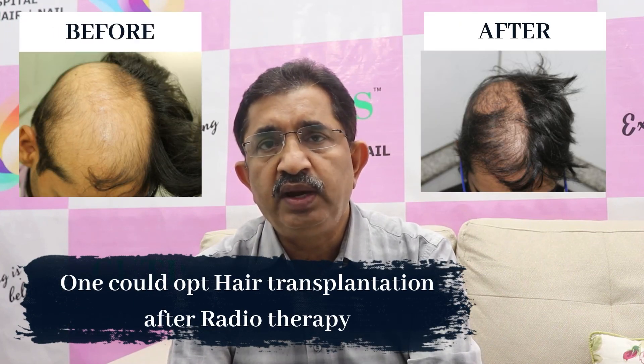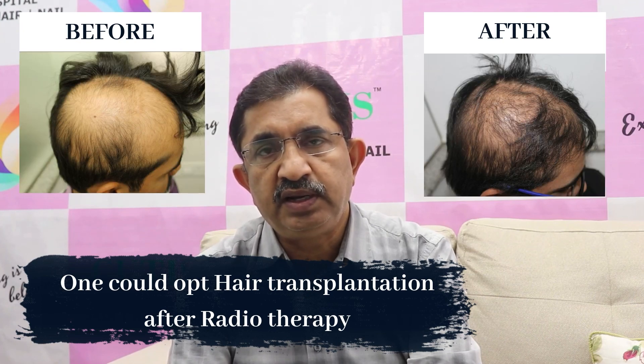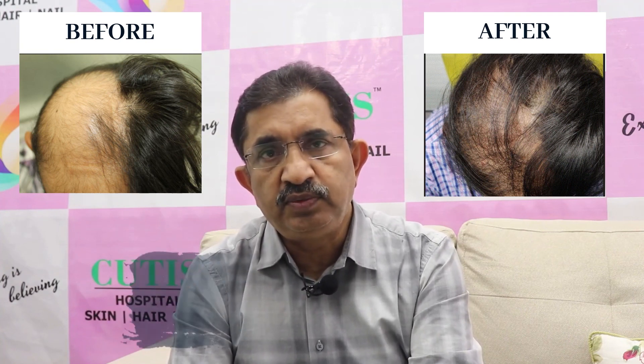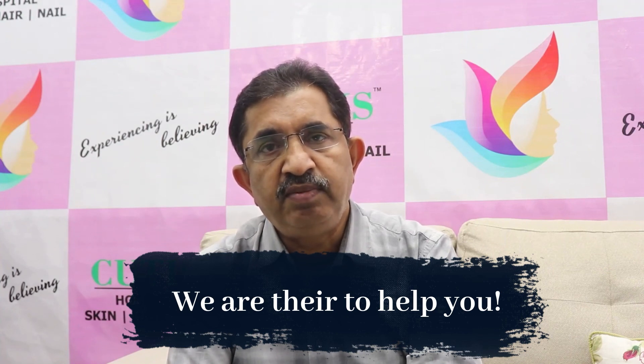For cases involving radiotherapy where there is permanent scarring, you can definitely do hair transplantation in that particular area to regrow the hair very nicely — we have treated such patients and they have regrown hair successfully after transplantation. If there are any questions regarding understanding or treatment of chemotherapy-induced hair loss, we are there to help. You can consult us if you or your friends or family members have such issues. Thank you.